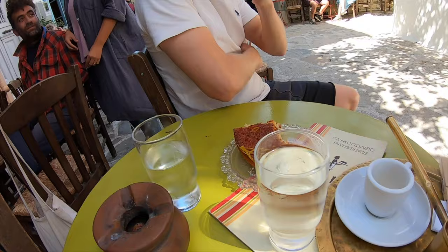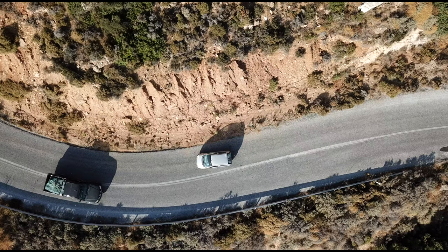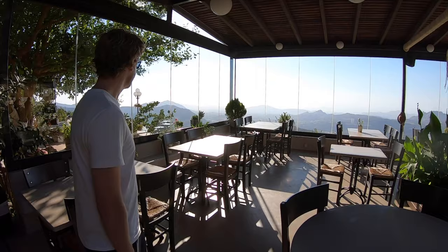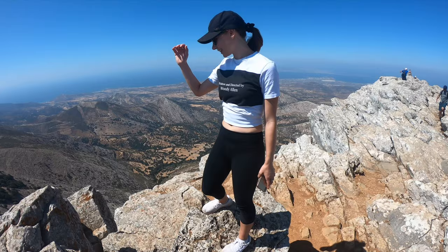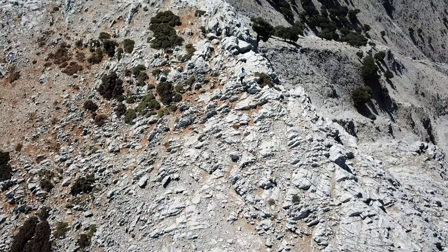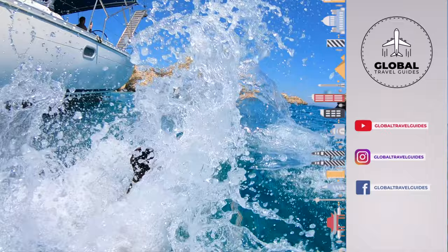Where we indulged in the famous orange pie, witnessed a magical sunset, made some new friends, went on some epic road trips, and dined at the most scenic restaurant of our Euro trip. Then we trekked up Mount Zas — the highest point of the Cyclades. Make sure you subscribe and click that like button.